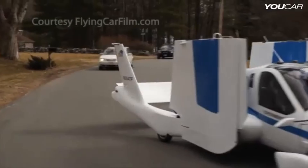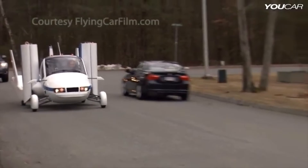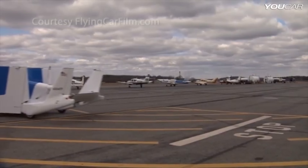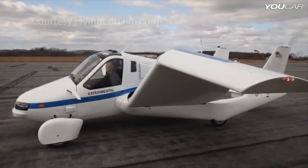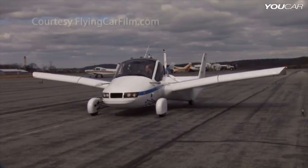The Terrafugia Transition is powered by a 100-horsepower Rotax engine, which can be used to drive it on roads or to power the aircraft's propeller. The wings fold up and down in just minutes. To take off, the pilot simply extends the wings and taxis to a runway, after which the Transition can fly like a normal airplane.